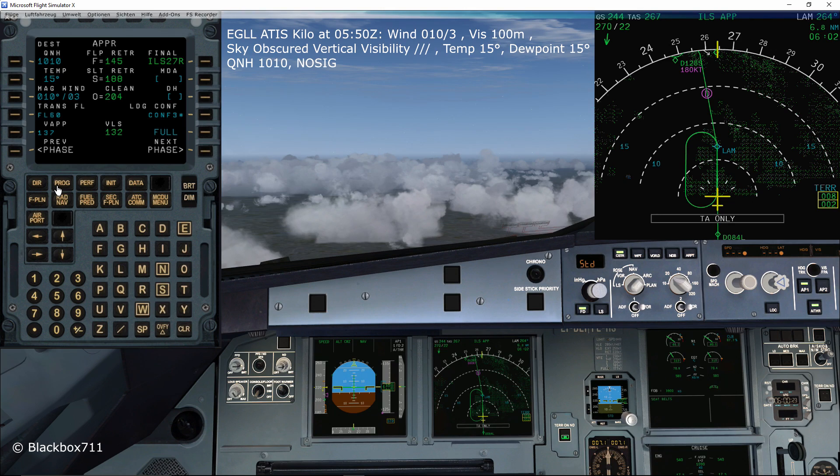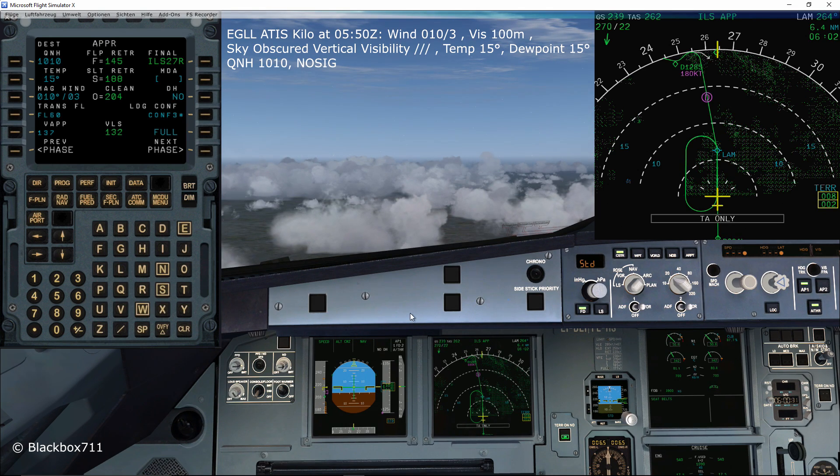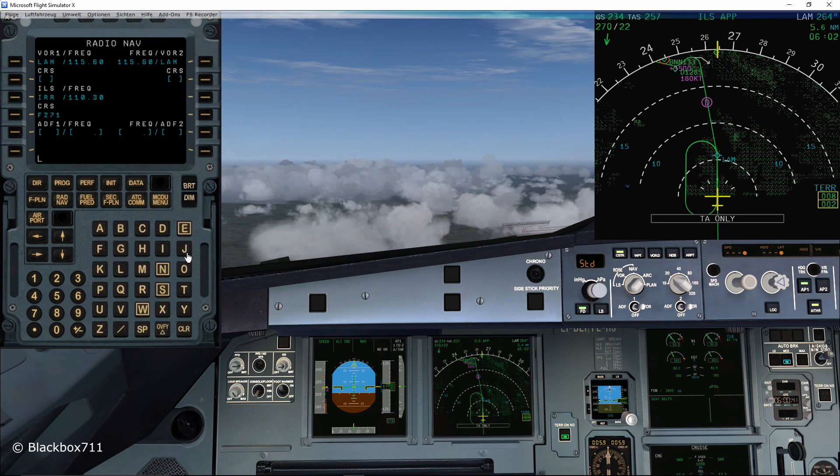Since we're doing a Category 3 Bravo approach, we have no decision height, so we type 'no' and put that into the decision height box. No decision height is then also displayed on the FMA. On the RADNAV page we'll be selecting London VOR.